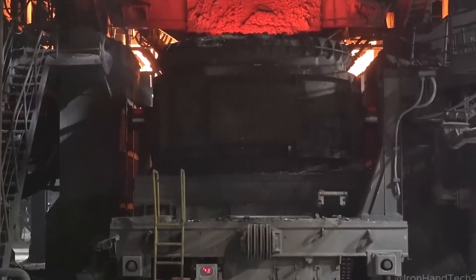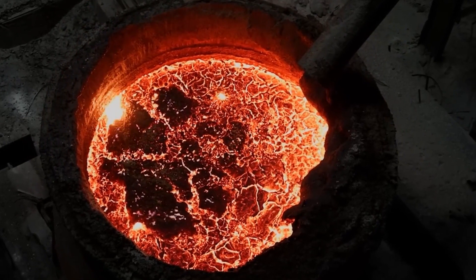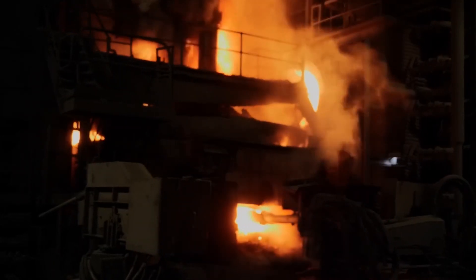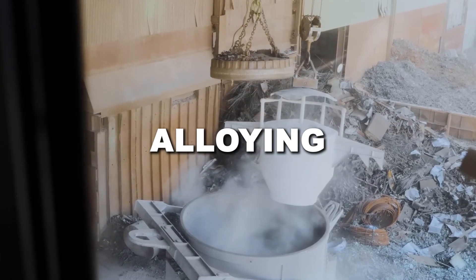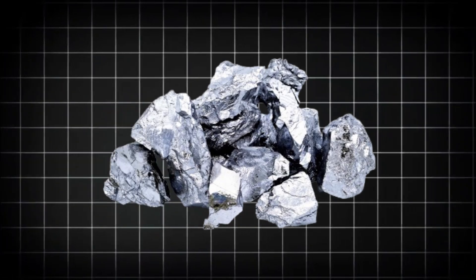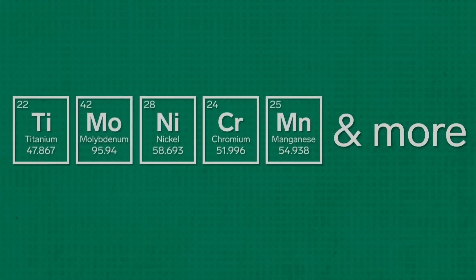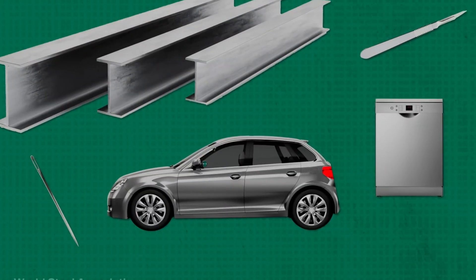One problem is trapped gases. During melting, nitrogen, hydrogen, and oxygen mix into the steel. If they stay, they create weak spots that make the metal brittle. To fix this, factories inject argon gas, which pushes these gases to the surface so they can be removed. Next comes alloying, where elements are added to improve the steel: manganese makes it stronger, nickel helps prevent rust, chromium adds durability, and molybdenum increases heat resistance. Even small changes in these elements decide how the steel will be used. Once refining is done, the molten steel is finally ready to be shaped.